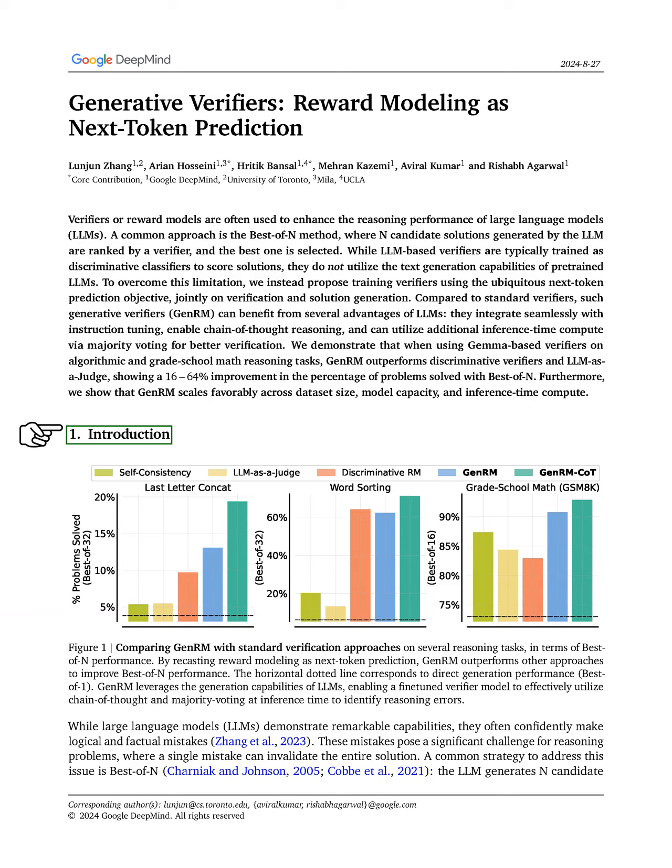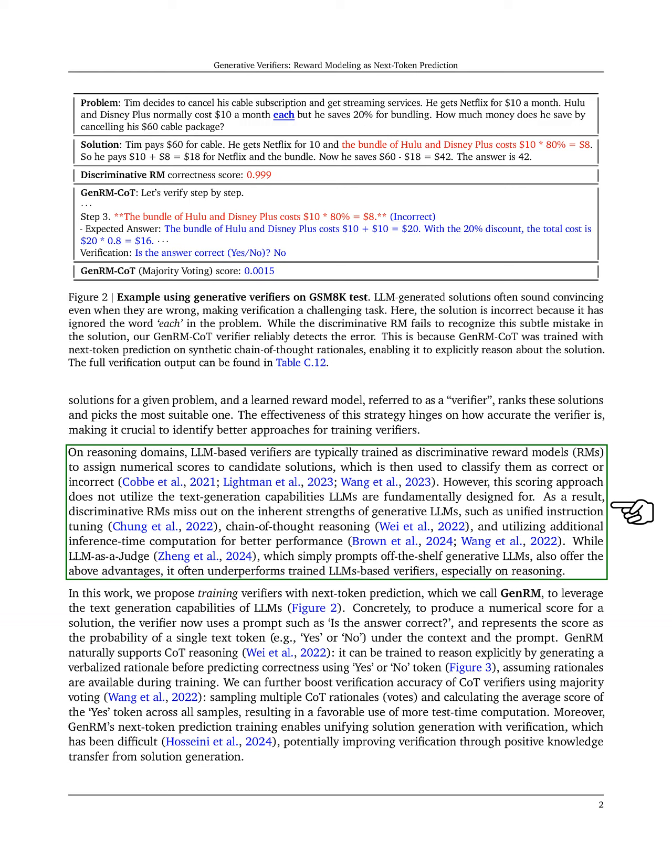Typically, LLM-based verifiers are trained as discriminative reward models that assign numerical scores to candidate solutions, classifying them as correct or incorrect. However, this scoring method does not take full advantage of the text generation capabilities that LLMs are designed for. Consequently, these discriminative models miss out on the strengths of generative LLMs, such as unified instruction tuning and chain-of-thought reasoning.